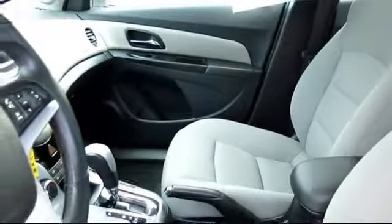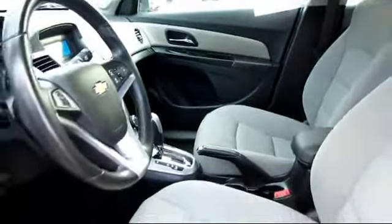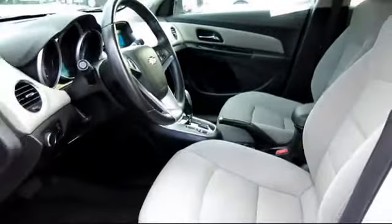We have a great selection of certified pre-owned vehicles, so take your test drive today. Come into Folsom Chevrolet here in the Folsom Automall!